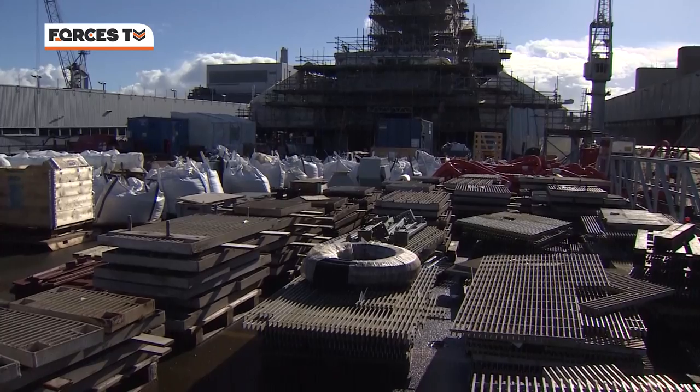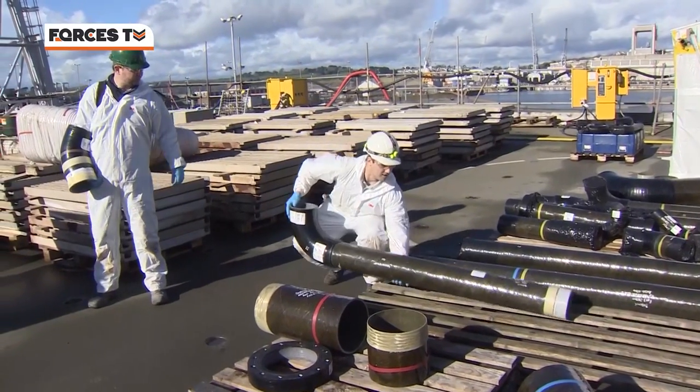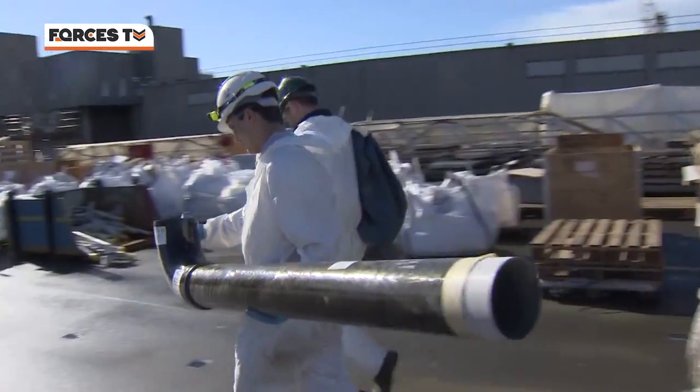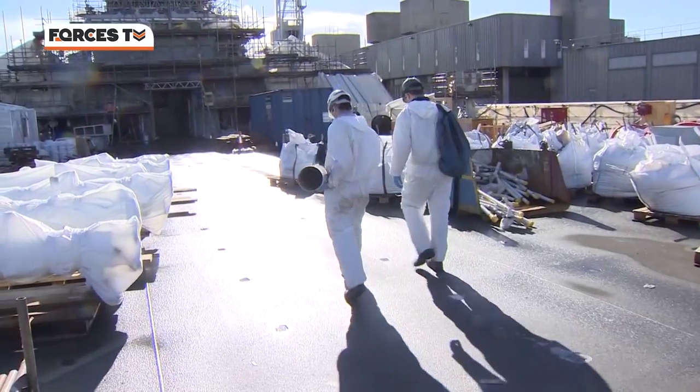Engineers are changing over a copper-nickel pipe from the main engine cooling system. It weighed around 300 kilograms. The new glass reinforced epoxy pipe weighs just 20 kilos — and the added bonus: it won't corrode.